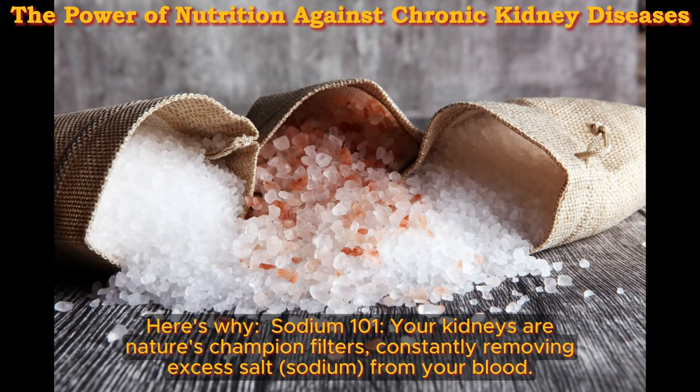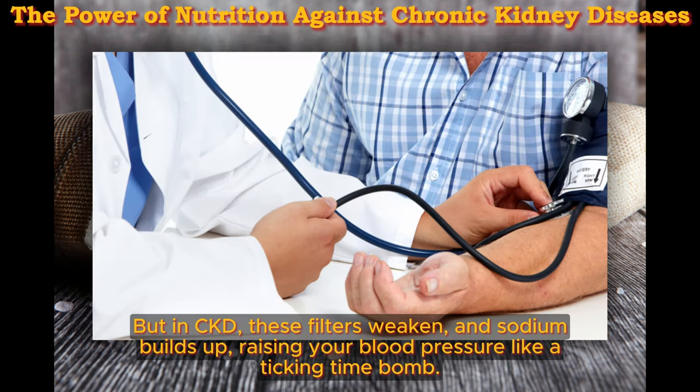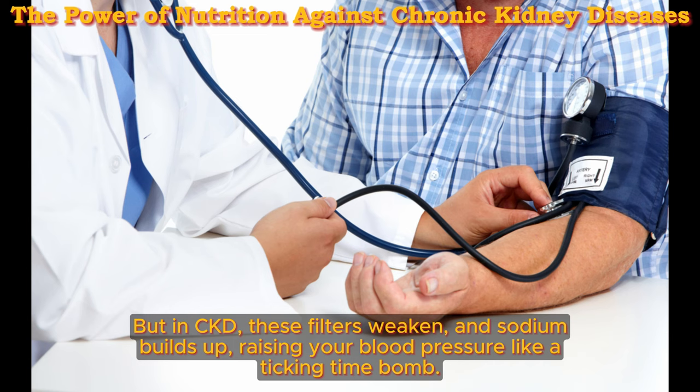Here's why — sodium 101: your kidneys are nature's champion filters, constantly removing excess salt sodium from your blood. But in CKD, these filters weaken and sodium builds up, raising your blood pressure like a ticking time bomb.